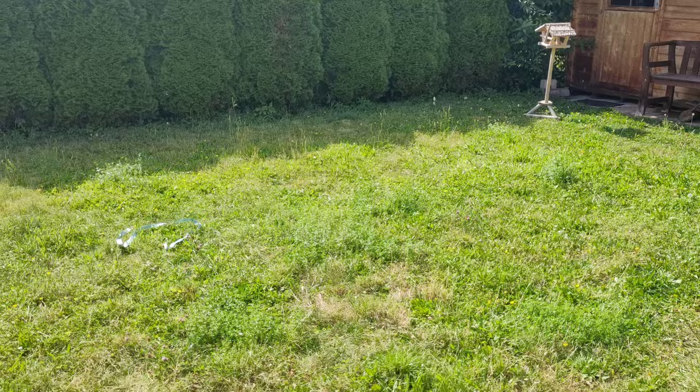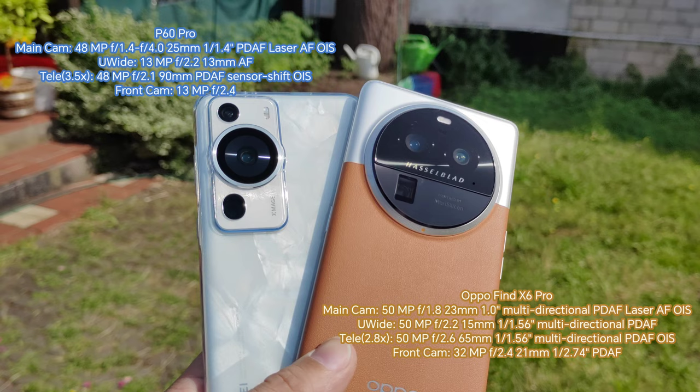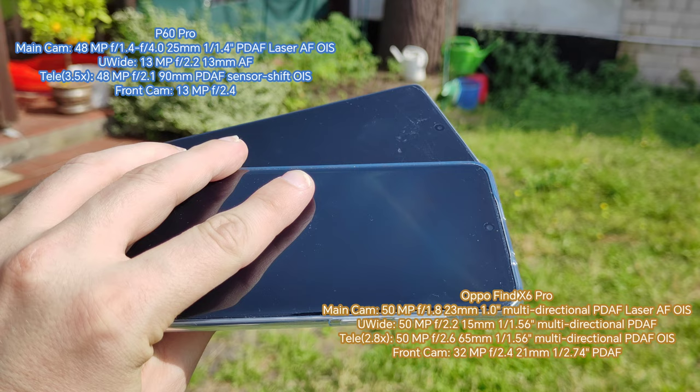Welcome to a new video on a warm sunny day. This time we want to test out the Huawei P60 Pro versus the Oppo Find X6 Pro. Here are the specs: 48 megapixel main camera sensor, 48 megapixel tele-zoom with macro capabilities, and a 13 megapixel ultra-wide angle on the Huawei, versus a triple 50 megapixel setup on the Oppo, with 32 megapixels and 13 megapixels on the front.